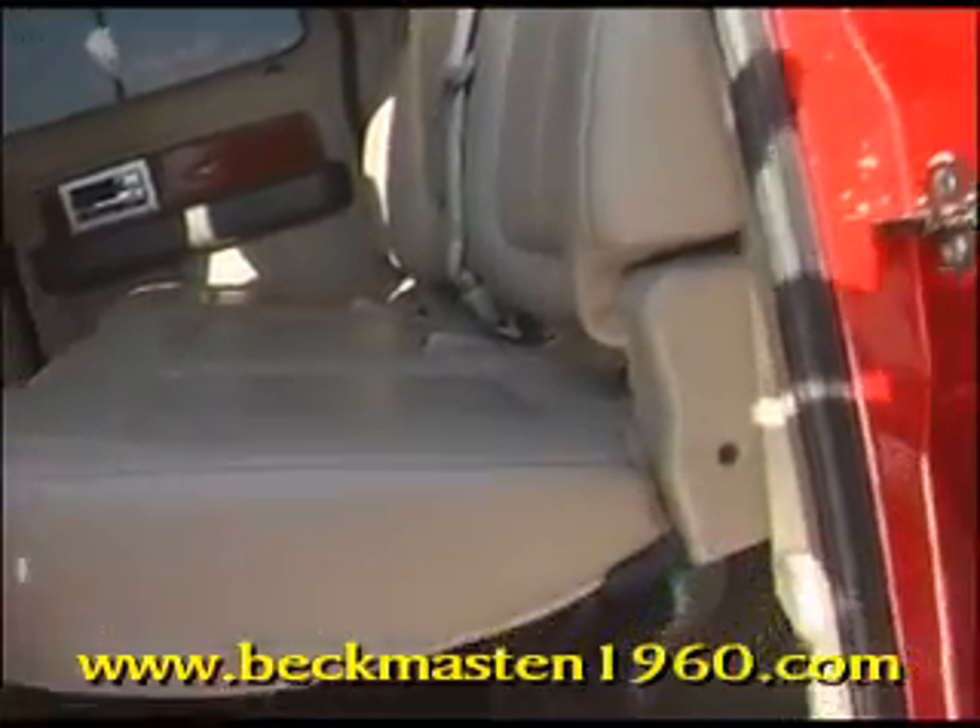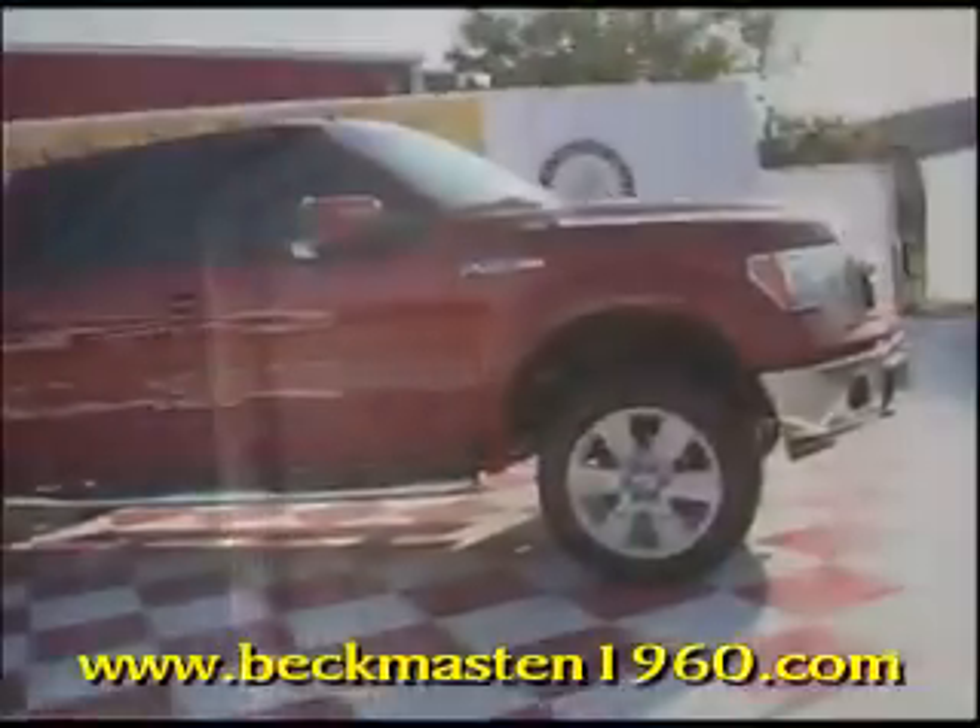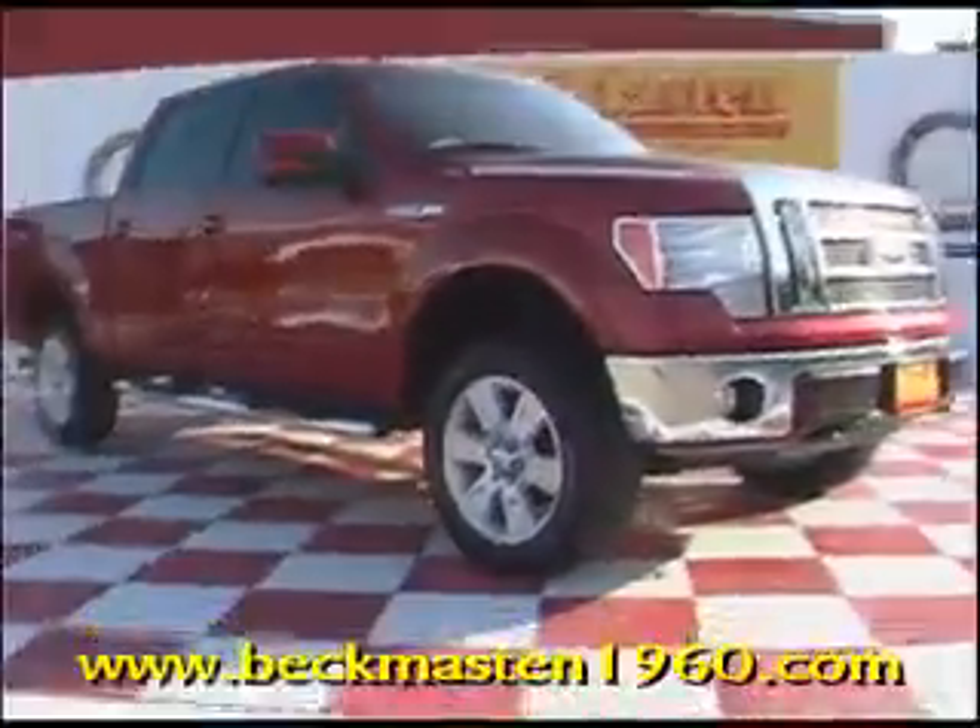Come take a look at it today and see our great selection of low mileage, extremely clean vehicles at Bacon Master 1960. We are located on 1960 between 290 and Jones Road. Give us a call today — we are Bacon Master 1960.